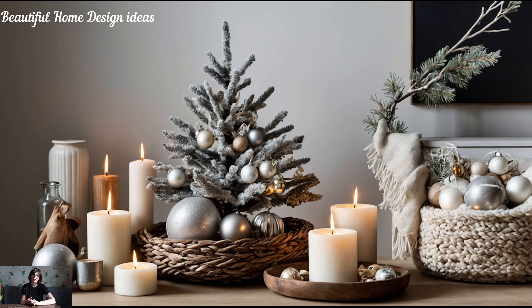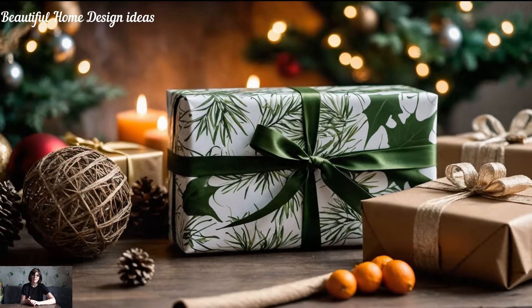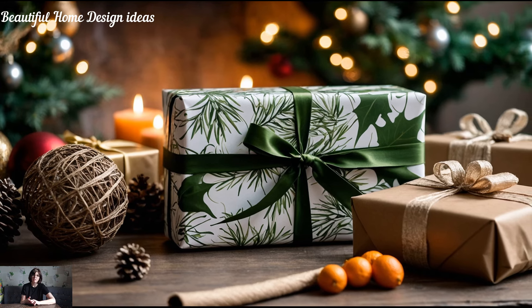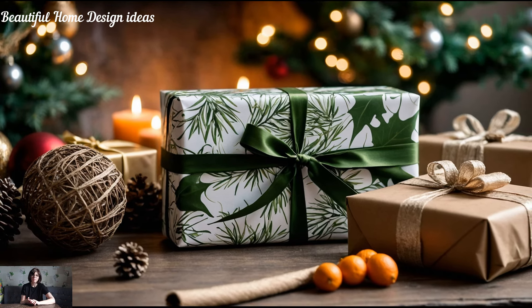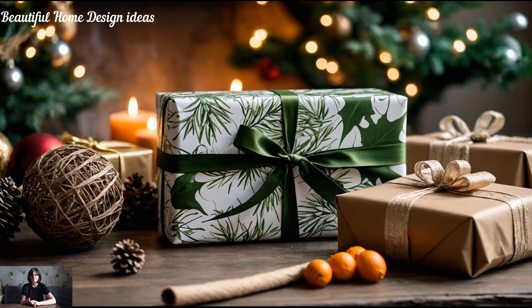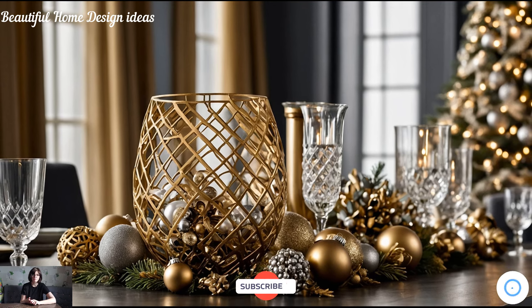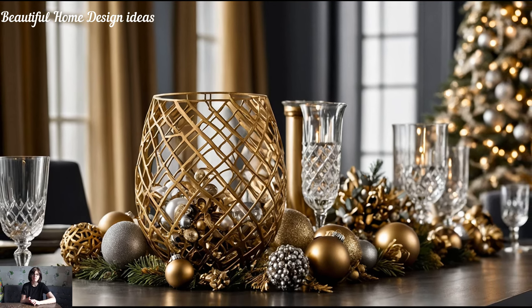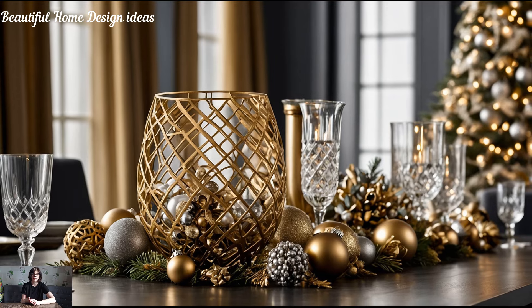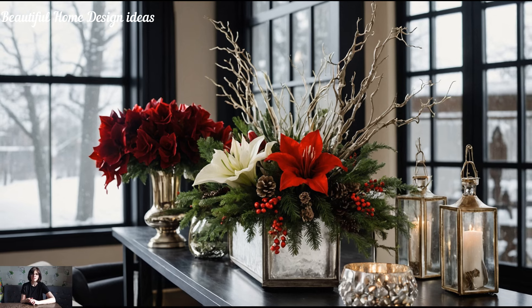With these must-have designer touches, your home will feel like a luxurious winter retreat, radiating the spirit of Christmas in every corner. The best part? You don't have to break the bank — it's all about finding the right pieces and arranging them thoughtfully. From statement ornaments to scented candles, each item brings a bit of magic to your home. So happy decorating, and may your holiday season be merry, bright, and beautifully styled.